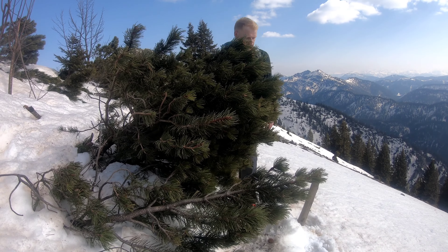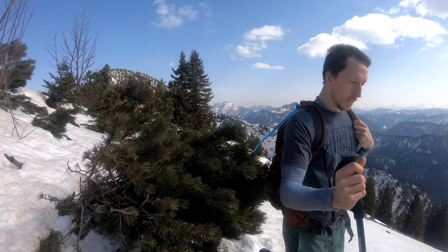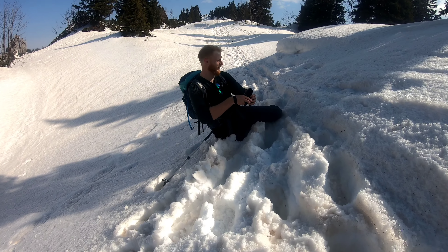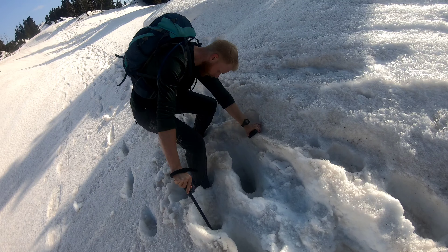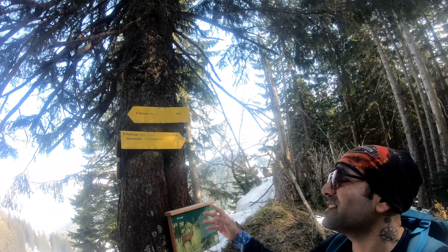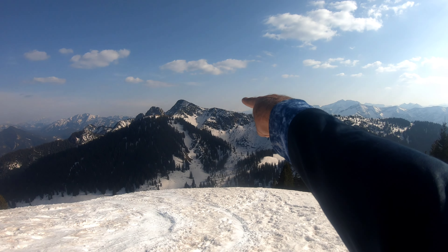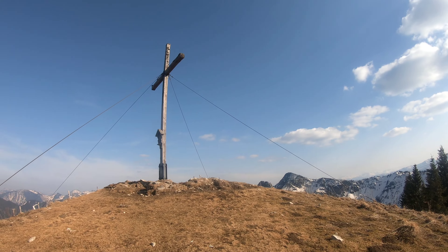We are heading down to the ridge. For the second peak, we are walking through deep forest tree lines, and here it says it is now just 15 minutes far. That was the first peak, and then we went through this traverse, which was a very interesting path. This is the second peak, Setzberg.